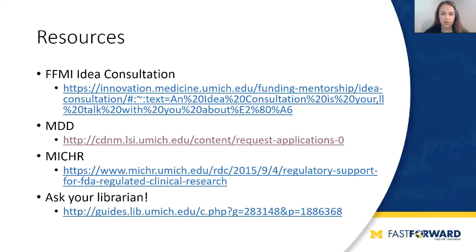To finish, here are some resources. These slides will be shared and you'll be able to access the links. A good way to move forward with our office is to schedule an idea consultation, where we'll discuss your specific project, your current stage of development, and what resources are best for you. If you're at U of M, you can also access Michigan Drug Discovery, which has pilot grants offered twice a year. MISH-R is also here at U of M and offers regulatory support for the pre-IND process. Great library resources are available especially for customer discovery and clinical sizing questions. I'm happy to take any questions, and next we'll pass it on to Mukesh, who will talk about his experience with this process.